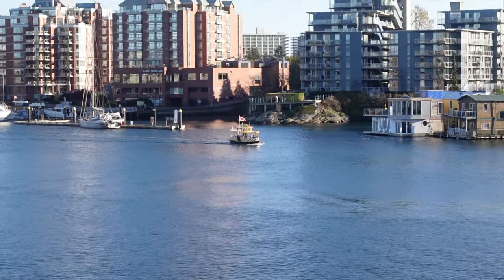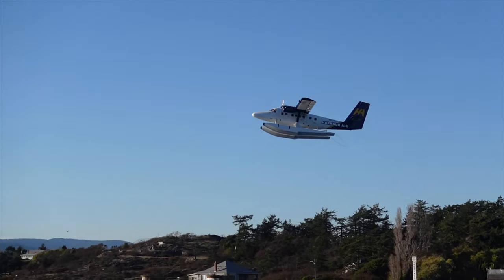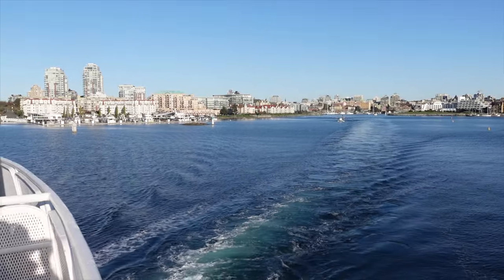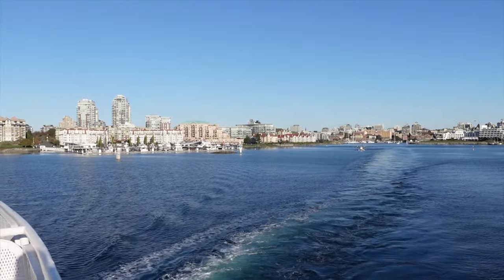So we then got back on the ferry and went back to the US. Oh look, it's bloody magnificent this little spot. Highly recommend it. Great little town. Such an awesome holiday. So thankful, so much gratitude.